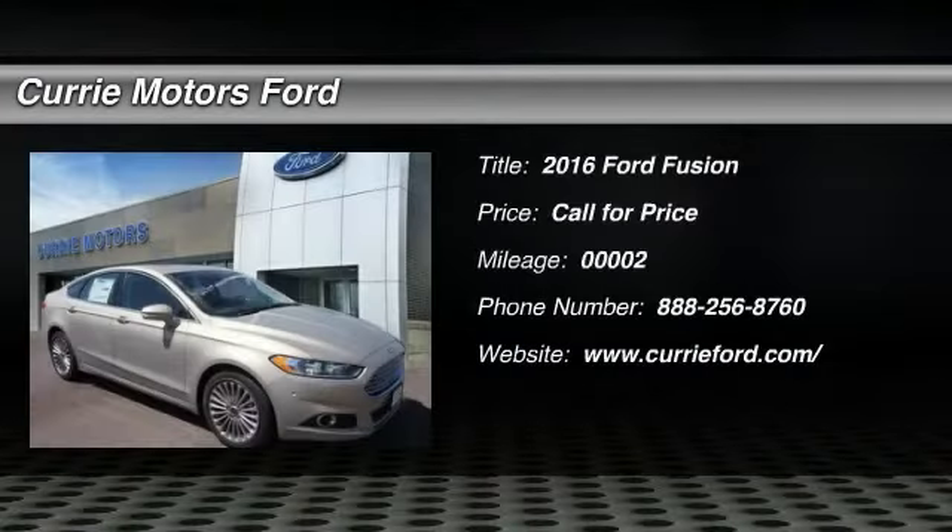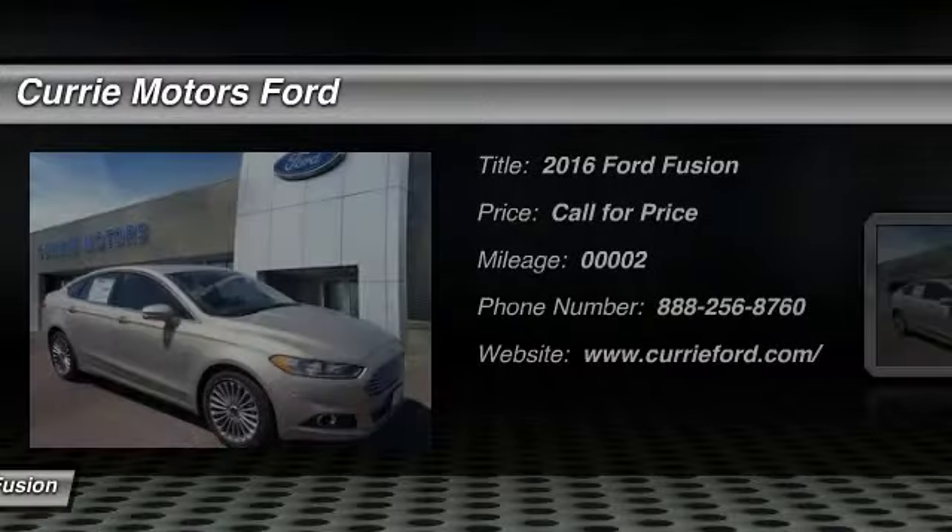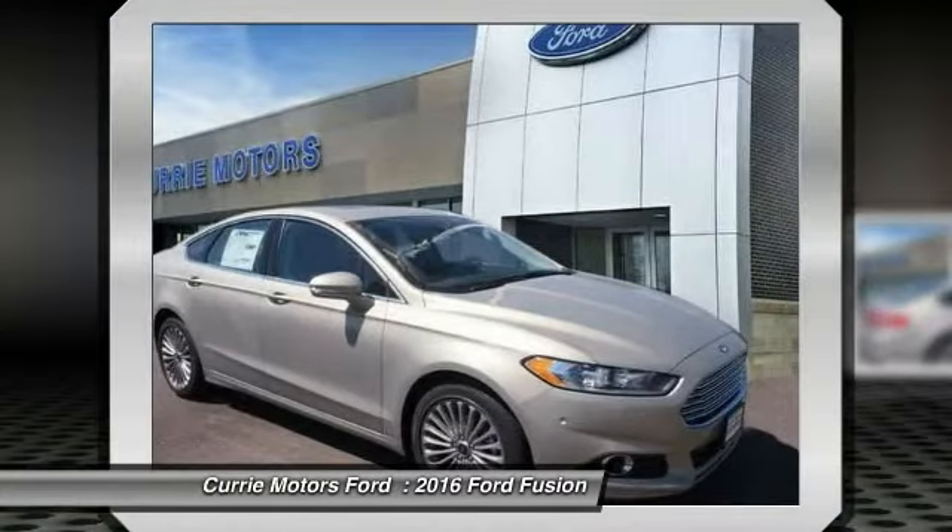The 2016 Ford Fusion. You can have both — impressive power and great economy in a Fusion.